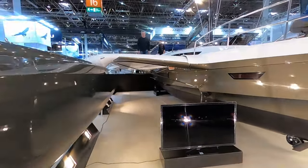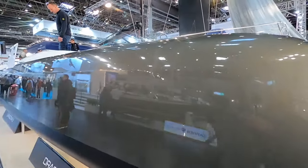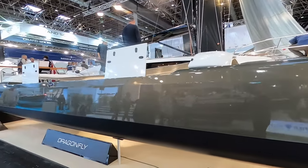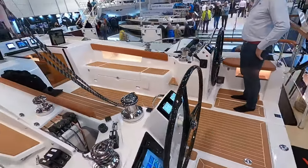Now if that wasn't enough and you want it even bigger and faster and shinier, this is the Dragonfly 40 — and almost certainly the coolest boat here.